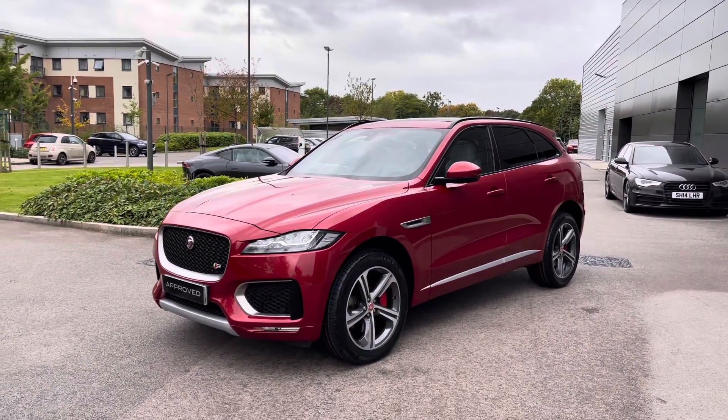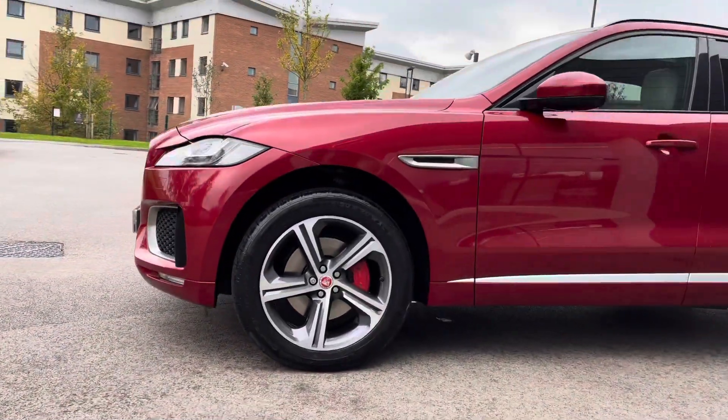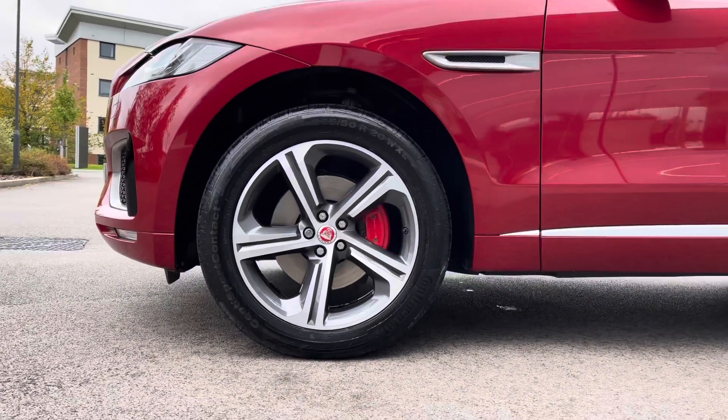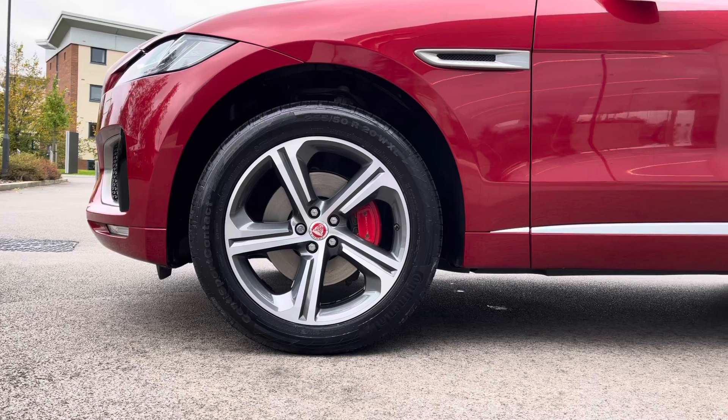Creating a very sophisticated aesthetic, this Jaguar F-Pace also wears the gorgeous 20-inch 5-spoke design diamond-turned alloy wheels, featuring the contrasting red brake calipers, which complement the vehicle really well.